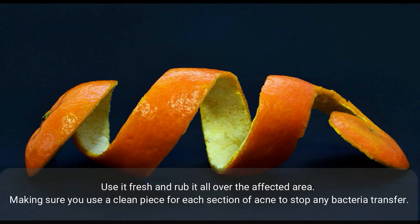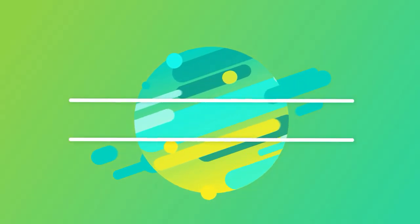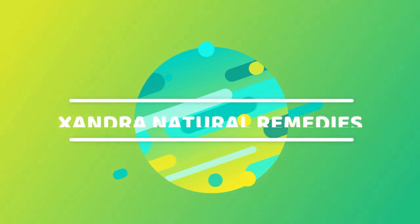The peel of an orange is packed full of antioxidants, which also have antibacterial properties that stop spots from forming. It can also work to reduce pain and swelling of pimples. Use it fresh and rub it all over the affected area.